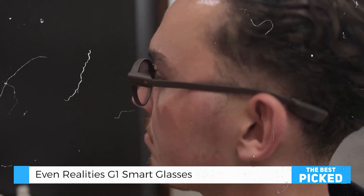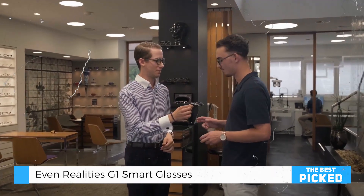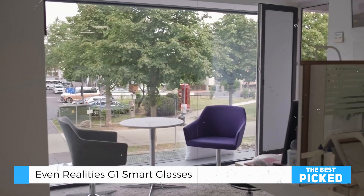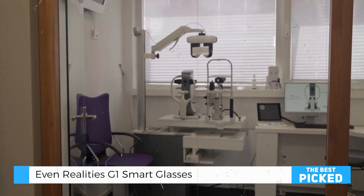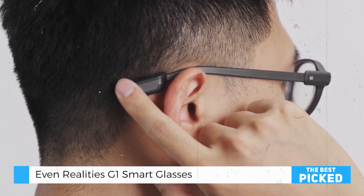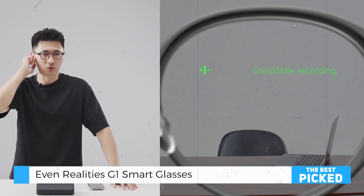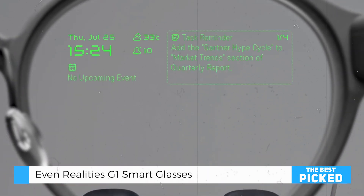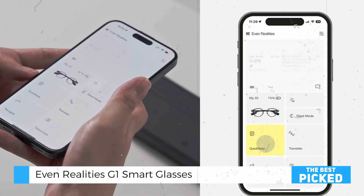But the EVEN-G One isn't just about looking good. Packed with advanced features, these glasses are designed to make your life easier and more connected. One standout feature is QuickNote. With just a press and hold of the right touch bar, you can capture spoken notes and instantly convert them into text displayed right on the lenses. It's like having a digital assistant always ready to jot down your thoughts.